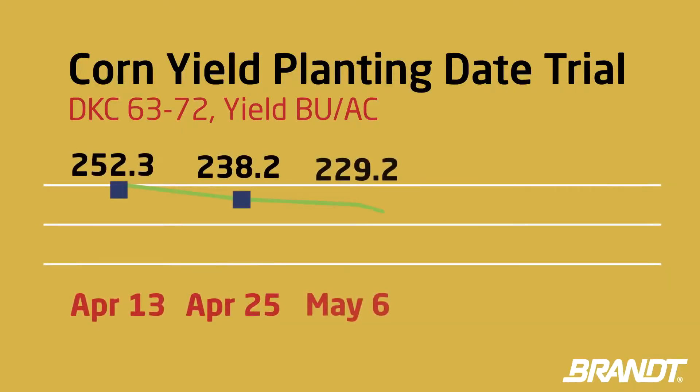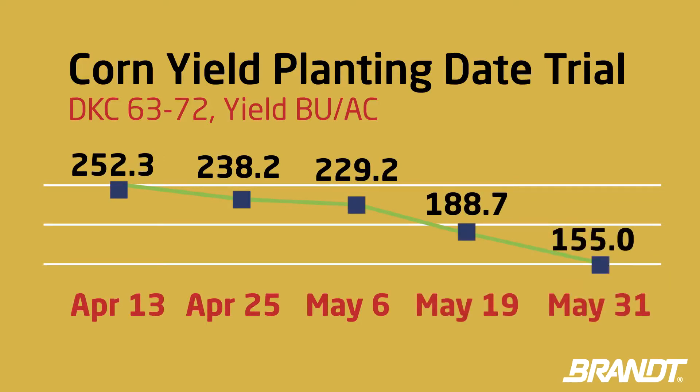So growers really want to focus on trying to get their crops in as early as they possibly can. Out at Brant's Research Farm, they plant approximately every two weeks until June and report the results to help local growers get the best yields.